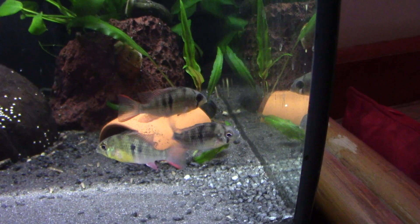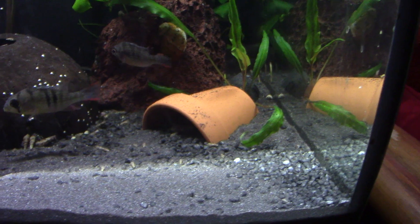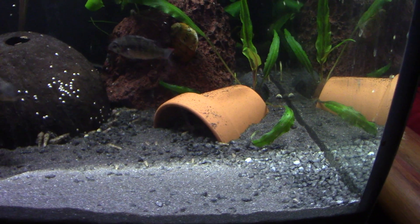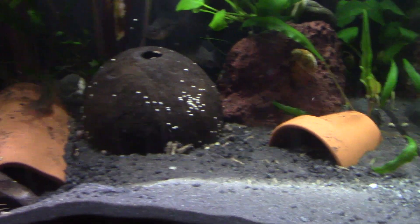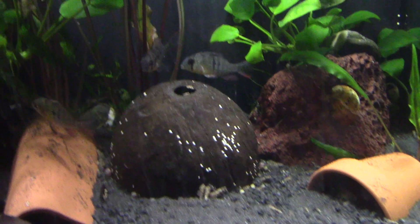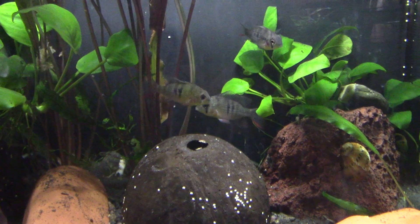Going from what they like in nature: they like plants, though they don't eat them. They like cover and hidey holes, and the more you have, the happier they are.